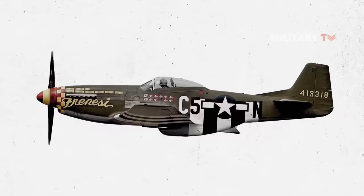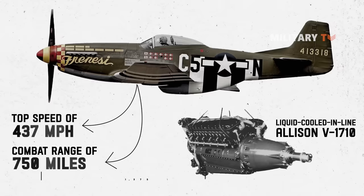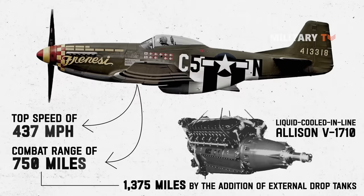The initial Mustang was powered by a liquid-cooled inline Allison V-1710 engine, allowing for a top speed of 437 miles per hour and a combat range of about 750 miles. Its operating range could even be increased to 1,375 miles by the addition of external drop tanks.